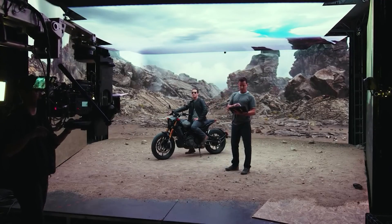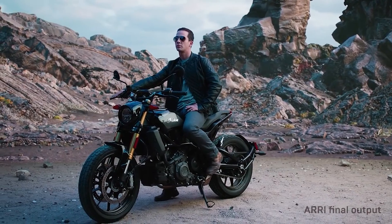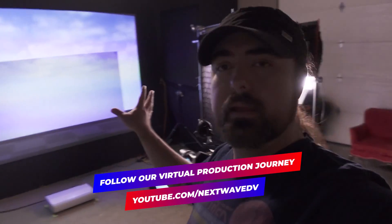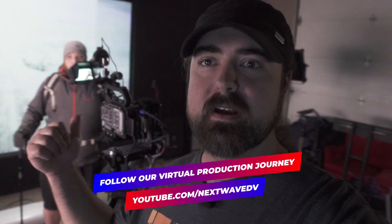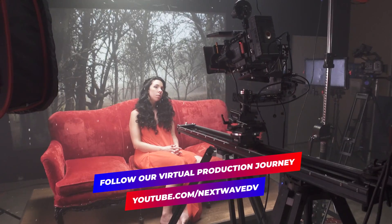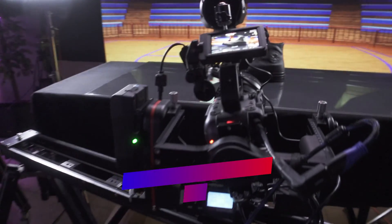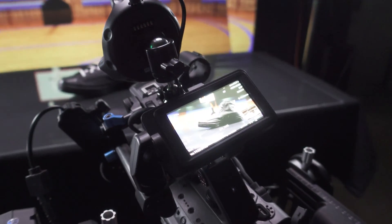We've been using it a lot lately with our virtual production studio setup that you're looking at right now. Virtual production is an amazing tool that's quickly becoming really popular in Hollywood, and it's starting to trickle its way down to independent productions. And using Kessler gear has been a great tool for that as well.